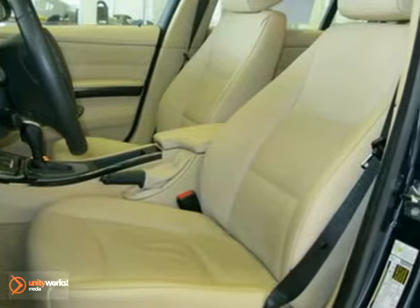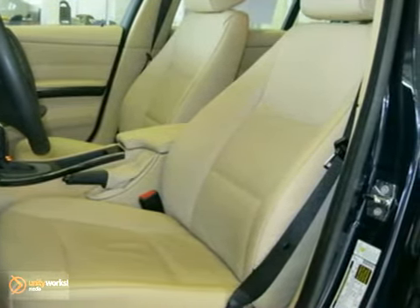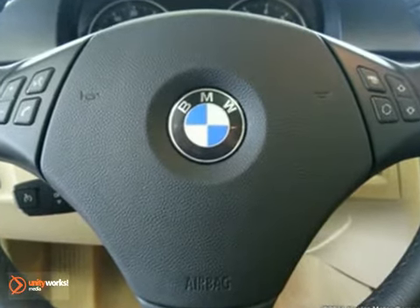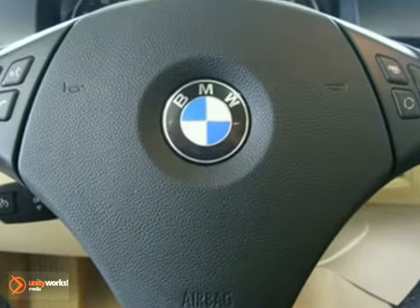automatic climate control, retractable headlight washers, leather multifunction steering wheel, dynamic cruise control, rain sensor and automatic headlights, moonroof, tire pressure monitor, cold weather package, and a premium package.